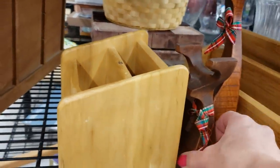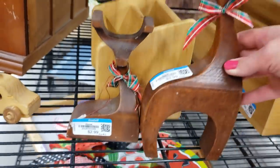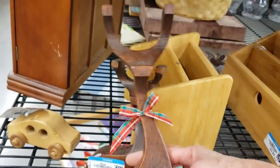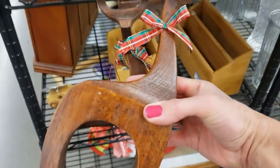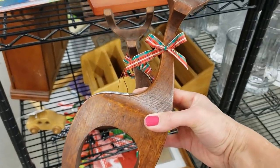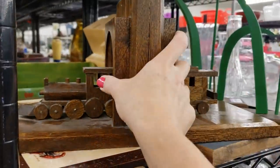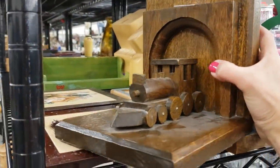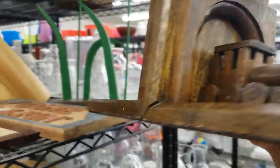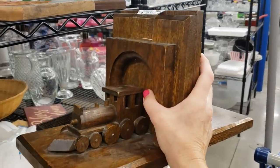Another couple of Christmas items — oh, these are fantastic! Mid-century modern style reindeer, a mama and a baby. I really like this train, it's bookends — really super heavy, but unfortunately they don't do too well on eBay, so I'm going to leave those for somebody else.